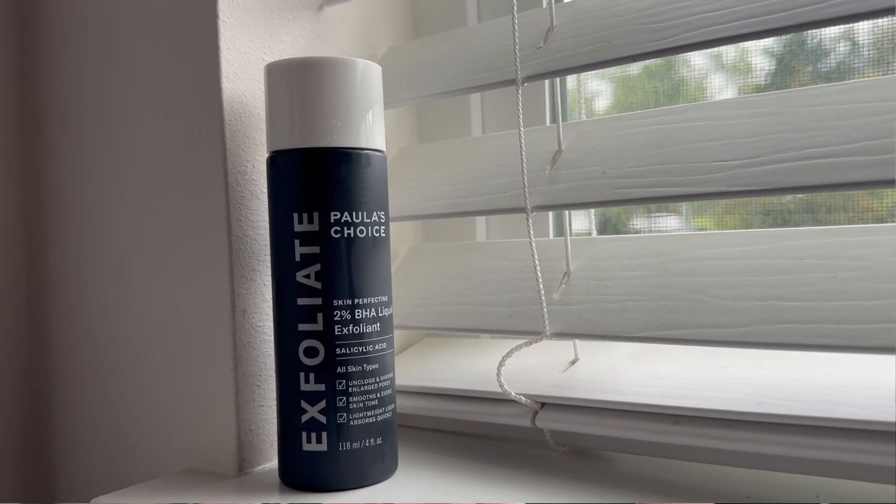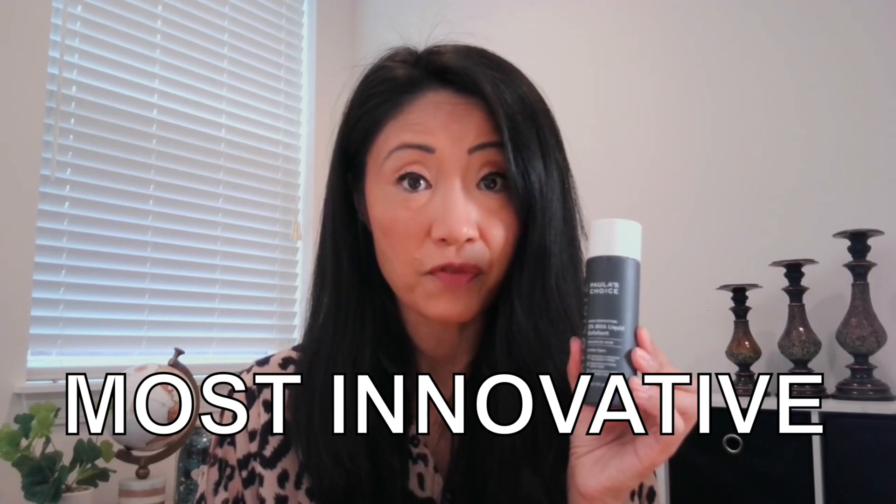This is Paula's Choice Facial Exfoliant, and this product is one of the most innovative face wash cleansing products that I have ever tried. Here is what makes it very, very special.